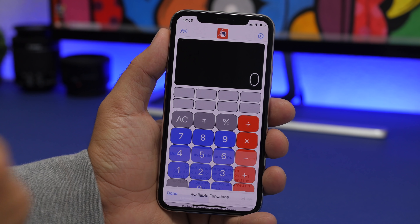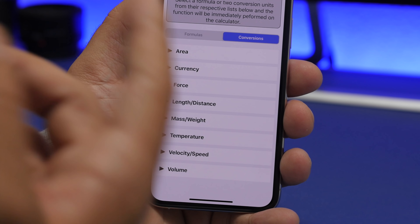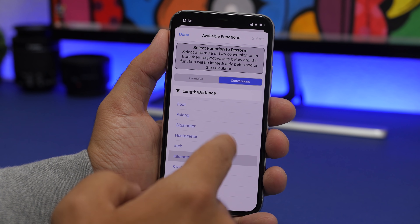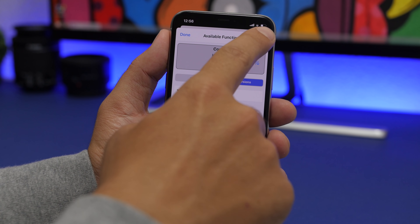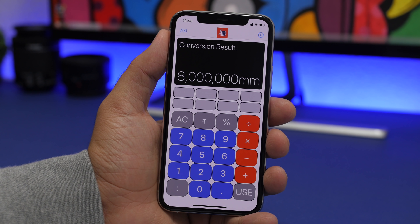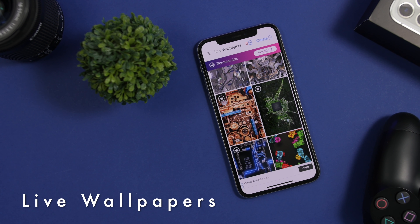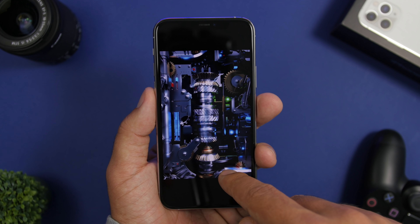Function Calculator is a must-have app — it's free and very useful. When you first look at it, it might look like a simple calculator, but it has so many features. You can switch to different formulas and different conversions — currency, weight, temperature, volume, force, and more. For example, I can choose kilometers, switch to millimeters, enter a value like 8 kilometers, tap enter, and it shows me the result in millimeters. It's a calculator app with all these cool functions.